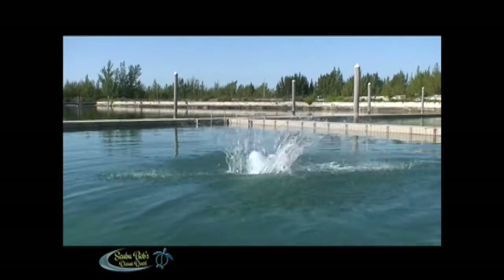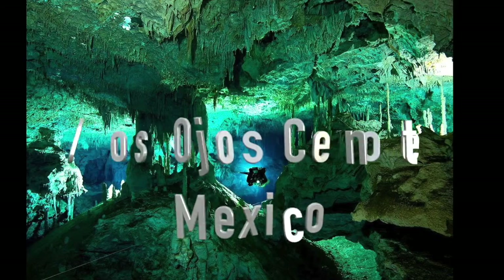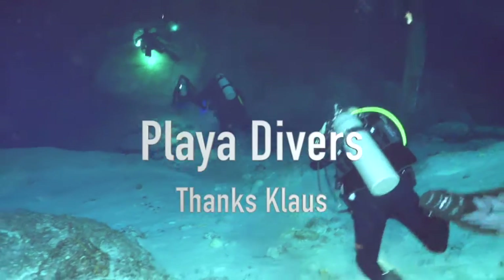In today's episode, we'll be diving in a cenote. Our dive will be at Dos Ojos, which is a cenote a few miles south of Playa del Carmen. Today we're diving with Playa Divers. A big shout out to Klaus for providing us with such a great experience.